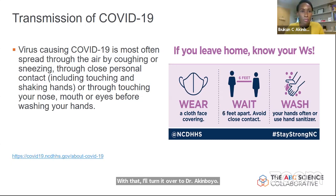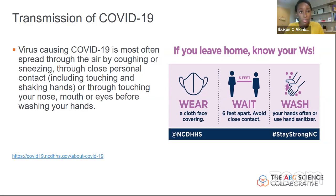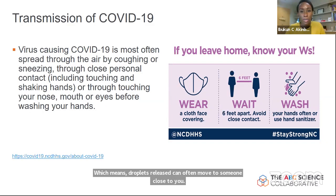We'll start off discussing what a lot of people may already know, but it's worth reminding us about, particularly with recent headlines. We're going to discuss transmission and personal protective equipment. SARS-CoV-2 is the virus that causes COVID-19. It is most often spread through the air in the context of coughing and sneezing — droplets released when you cough and sneeze can infect someone less than six feet away, or through close personal contact including touching and shaking hands, particularly if people are not washing their hands, or through touching your nose, mouth, and eyes.